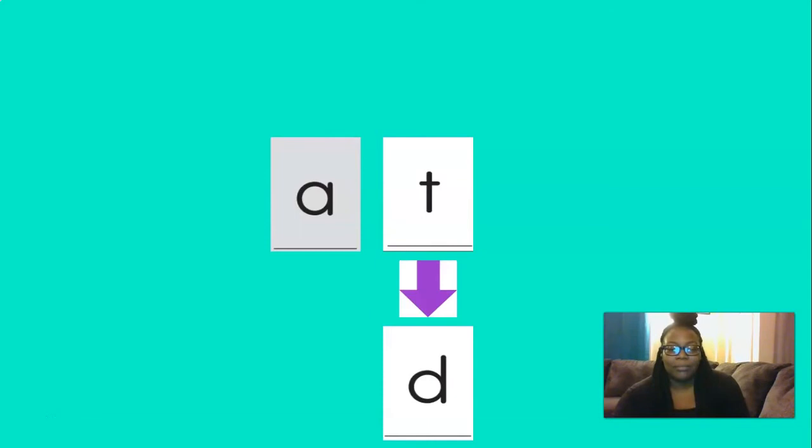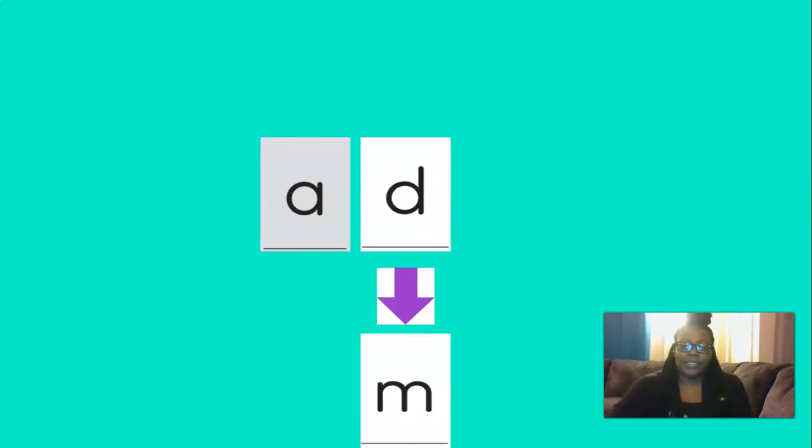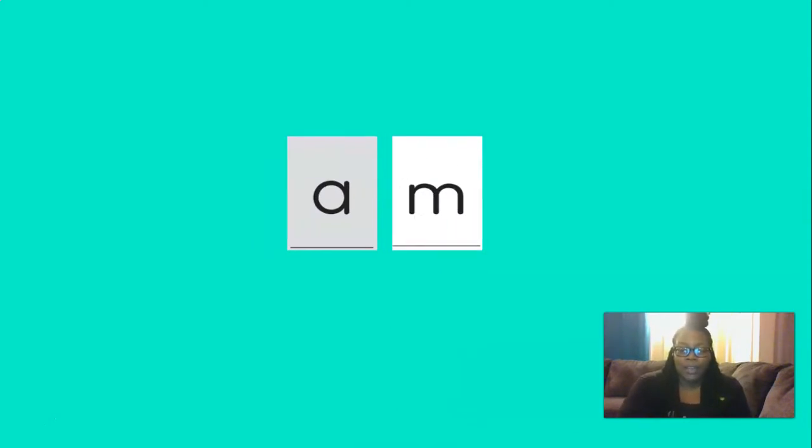If we change the T to a D, what would our new word be? Good — add, add, add. If we change the D to an M, our new word would be am. Am, that's right — ah, mm, am. Good job.